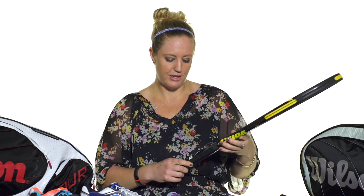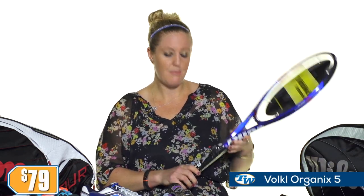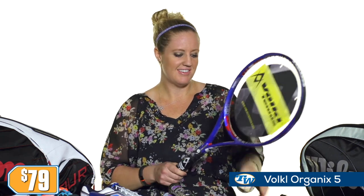From Volkl, we have a ton of offerings. If you're into that precise classic feel, you're gonna love the Volkl V1 Classic priced only at $99.99. If you're more of a beginner looking for a bigger sweet spot, we've got the Organix 5 priced only at $79. And someone looking for more of a players racket will love the Organix 9, also priced at $79.